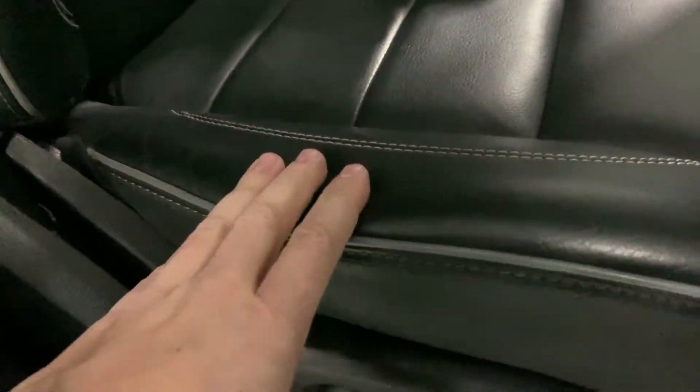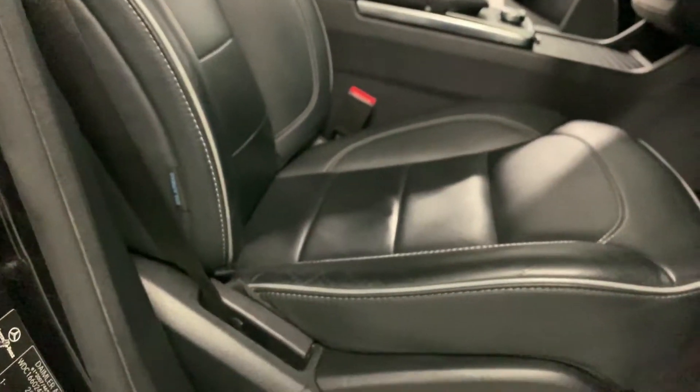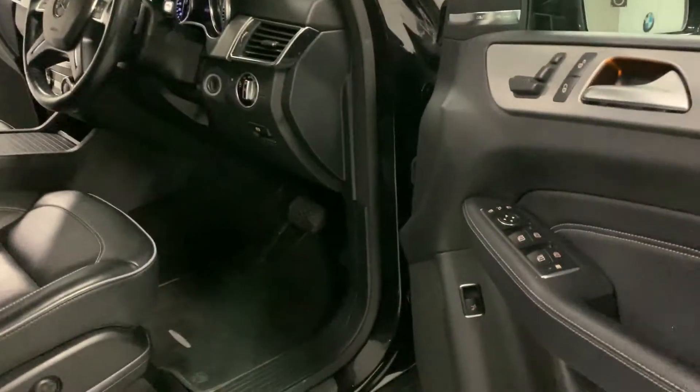Now onto the driver's seat bolster — as you can see, minimal signs of wear. In fact, honestly, no signs of wear really. It's in really lovely condition.